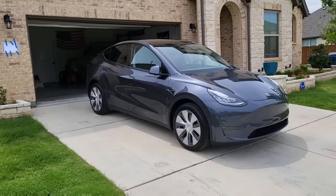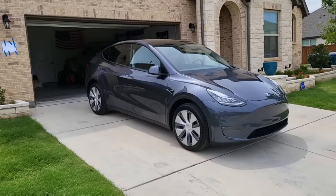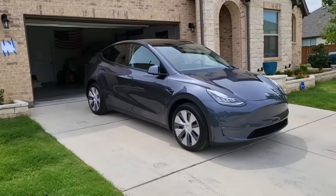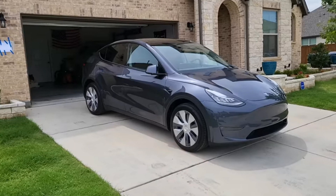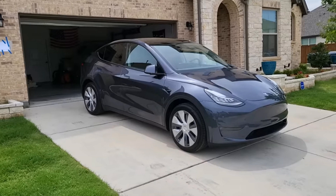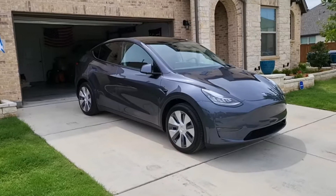One of the first owners of the Texas-made Tesla Model Y has published a video review of his electric crossover. The special feature of this machine is that it is equipped with the latest 4680 format batteries. The Gigafactory in Austin, Texas is today the only Tesla factory that produces cars with such batteries.